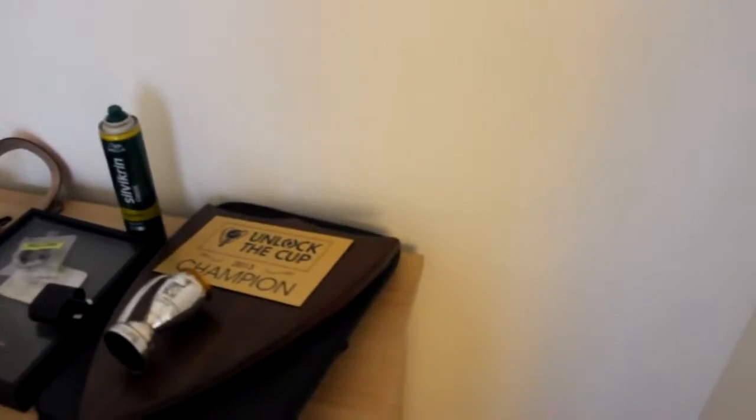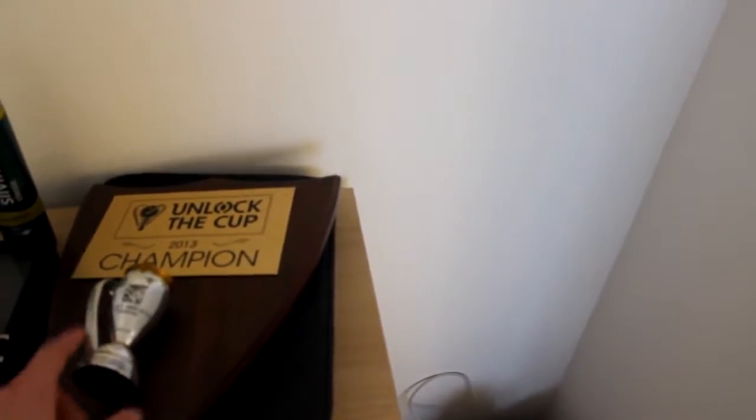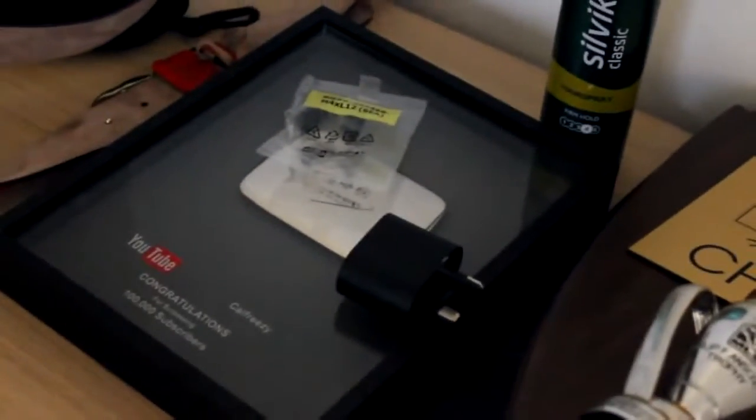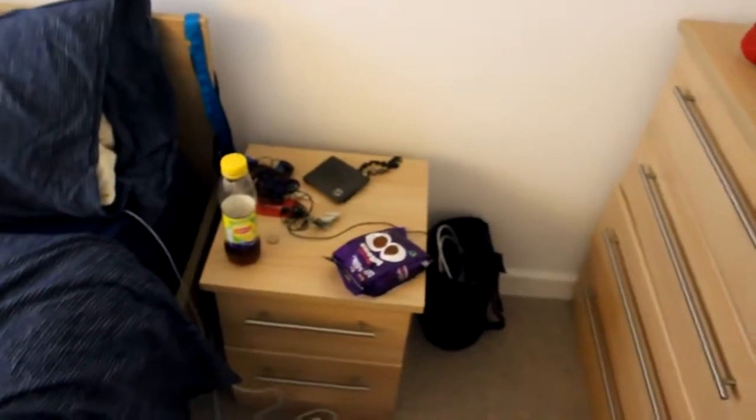Over here we have my MLS Cup — unlock the cup champion. I won this, but unfortunately the other little bit isn't there, which is kind of upsetting. But we've also got my YouTube plaque right there, which is pretty cool. Congratulations on a hundred thousand — but I'm actually just past five hundred thousand, so thank you guys very much for helping me get there.